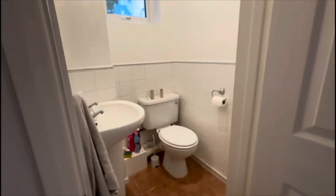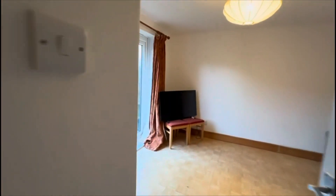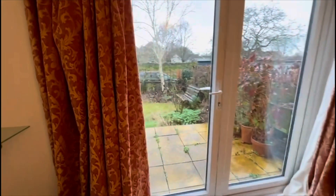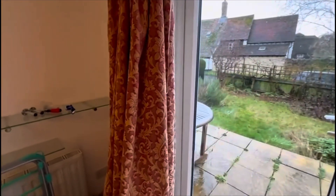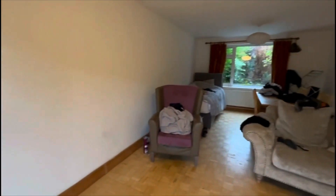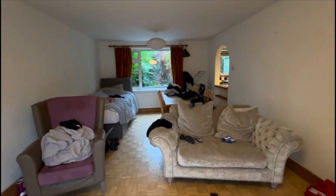So coming through the entrance hall, you've got a downstairs cloakroom, then going round into the living room and you've got patio doors leading out to the garden and lots of light coming through as well. So a real great spacious room that you can split and have a dining area and a living area as well.